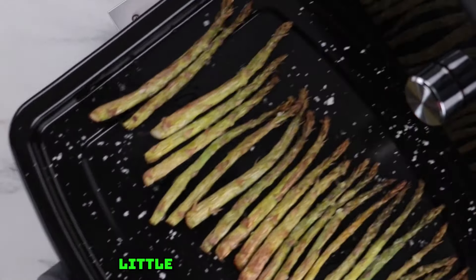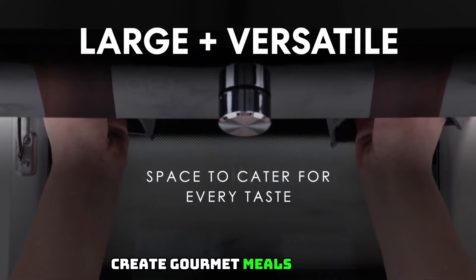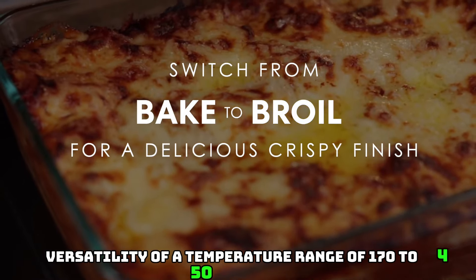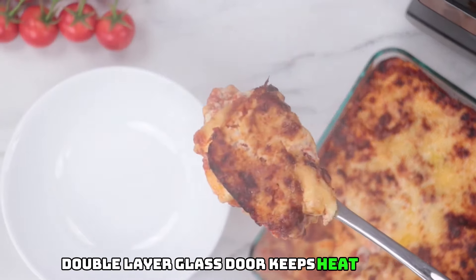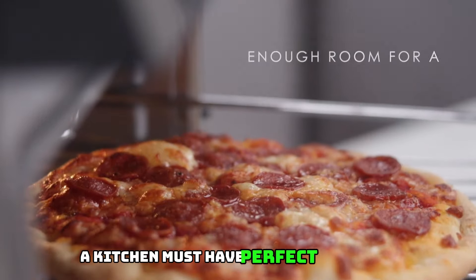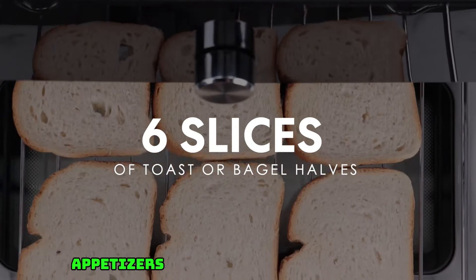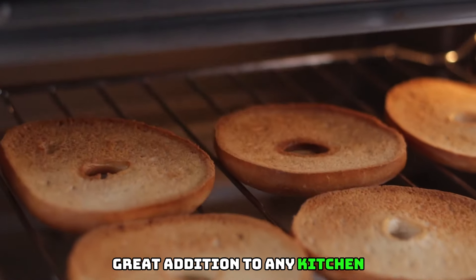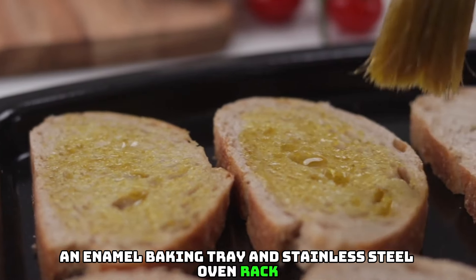Fast preheating with little to no preheating time — from frozen to golden in minutes. Create gourmet meals with the versatility of a temperature range of 170–450°F. Double-layer glass door keeps heat inside for optimal cooking. A kitchen must-have, perfect for quick delicious meals, preparing side dishes, appetizers, rotisserie chicken, and more — a great addition to any kitchen.